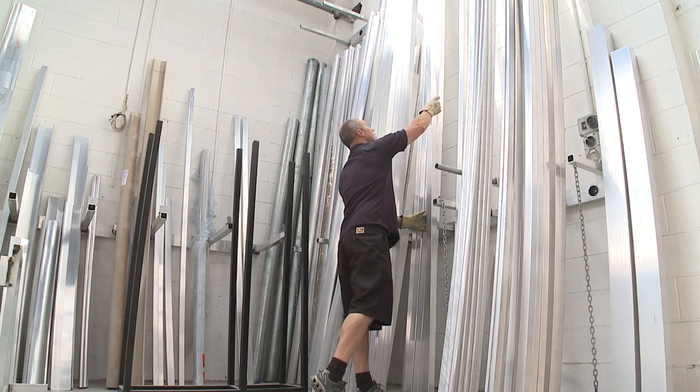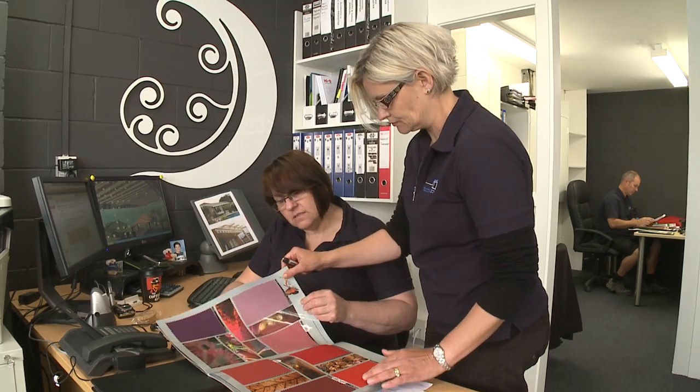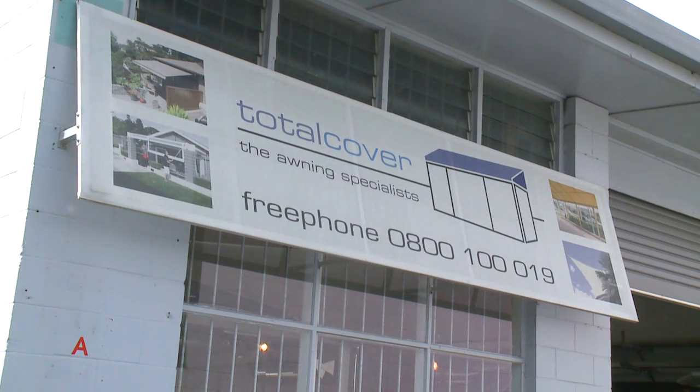We are completely aluminium and offer German engineered components on our retractable awnings. Total Cover is all about quality, design and innovation. We offer very competitive rates and we also offer a five-year full warranty on all parts and workmanship.